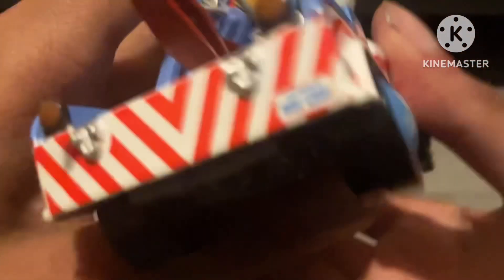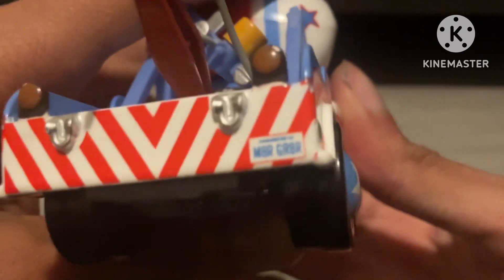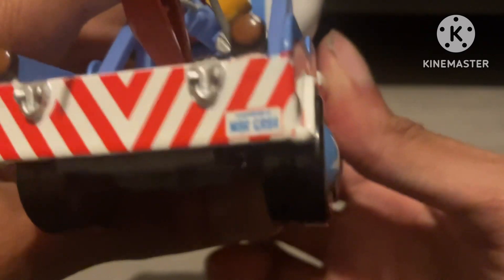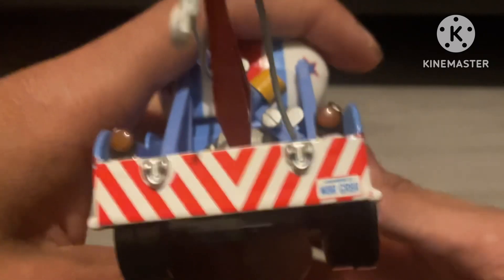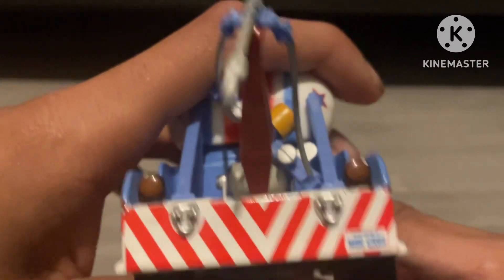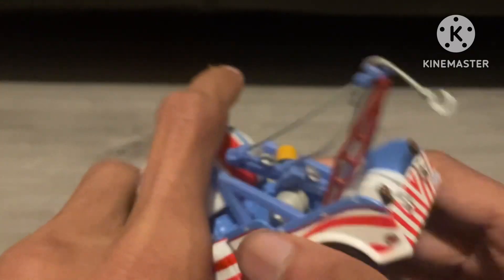And the licence plate — the camera's not focusing — but it does say Meta the Greater, now you can see it hopefully. I love the back bumper, red and white, it's like a caution tape. And the tow hook is broken, but I don't care about that.